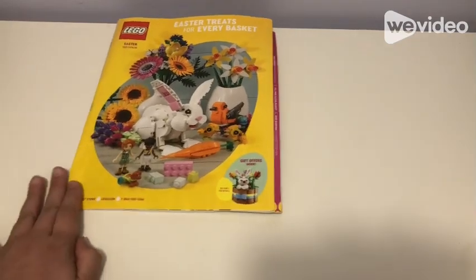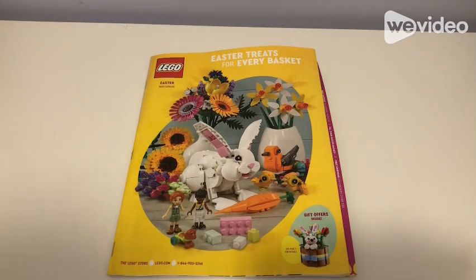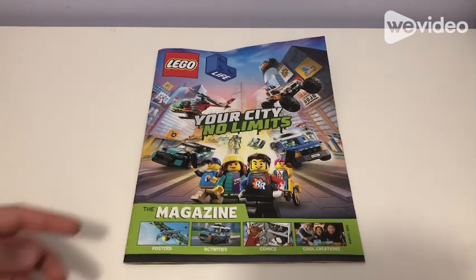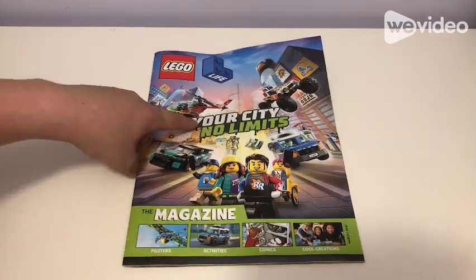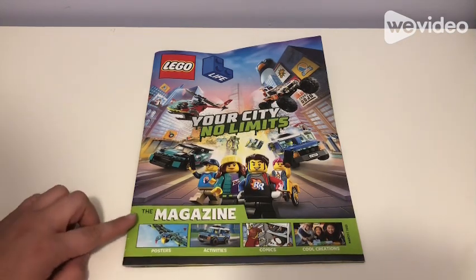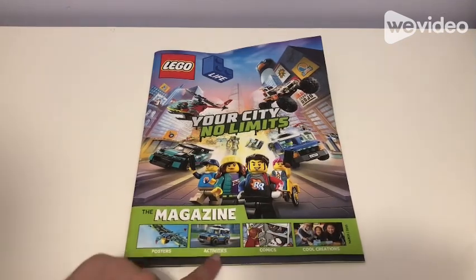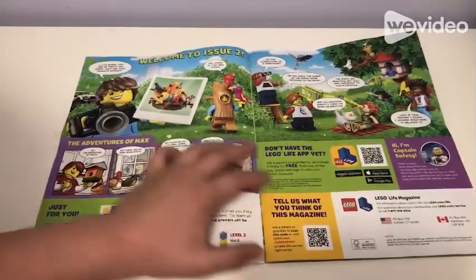Now let's go to the kid catalog — I'll review that for Lego Life. This is the Lego Life magazine. It has the Lego Life and Lego symbol on it, and it says 'Your City No Limits.' The magazine has pictures, posters, activities, comics, and cool creations. Welcome to issue two.